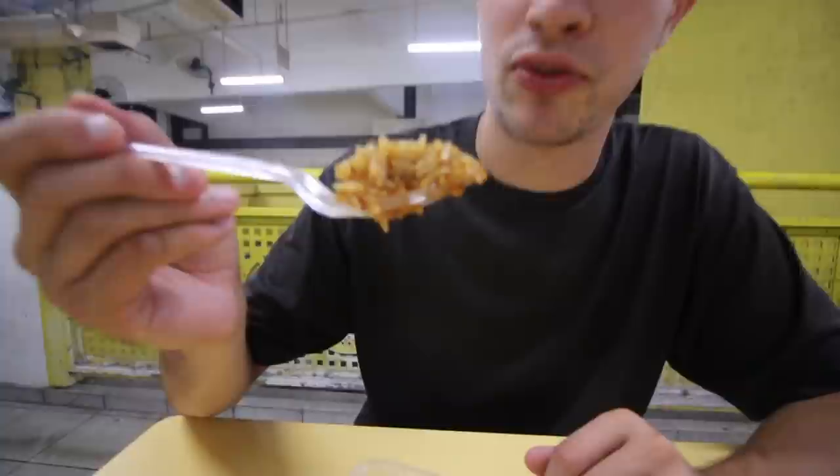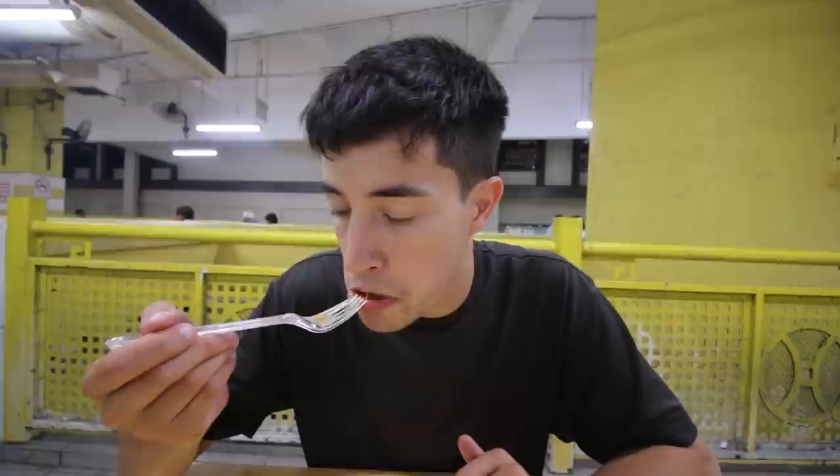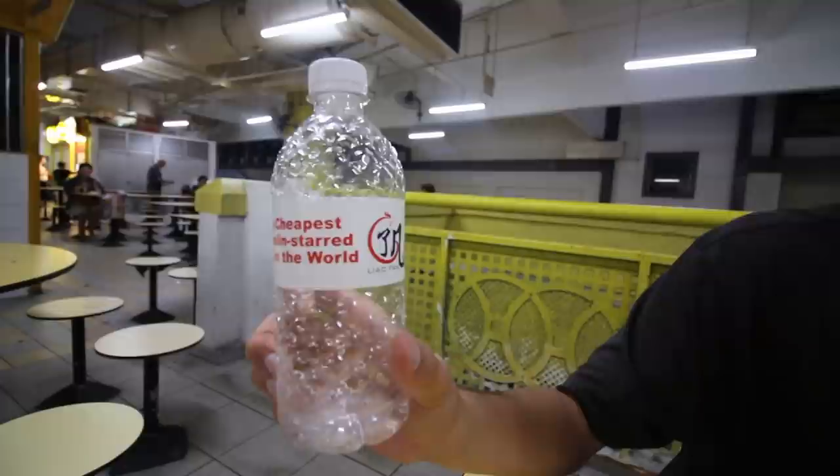I'm going to try another bite. The flavor and that skin — it's incredible. And I'm going to try the rice which has soaked up all of the juices and the soy sauce. That is really solid, and for $3.80, that is a deal for sure. Alright, there you are folks — the cheapest Michelin-starred meal in the world. Certainly worth the $3.80.